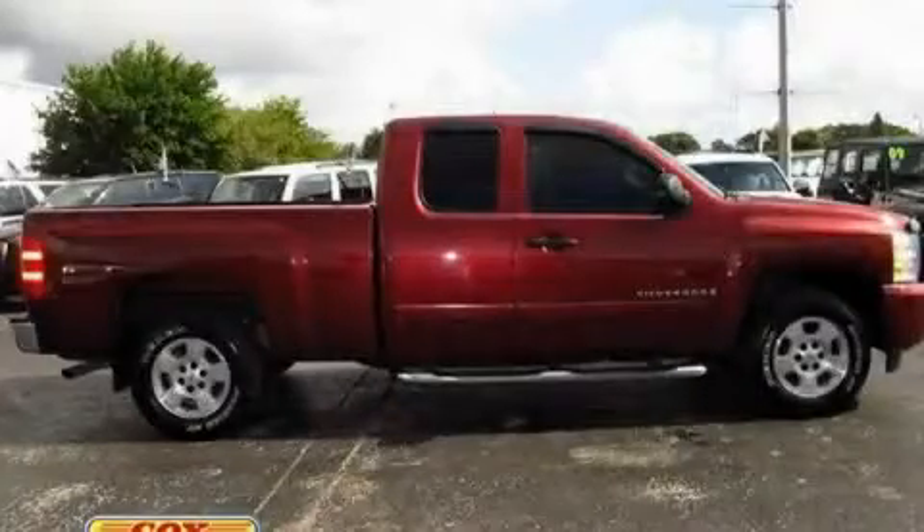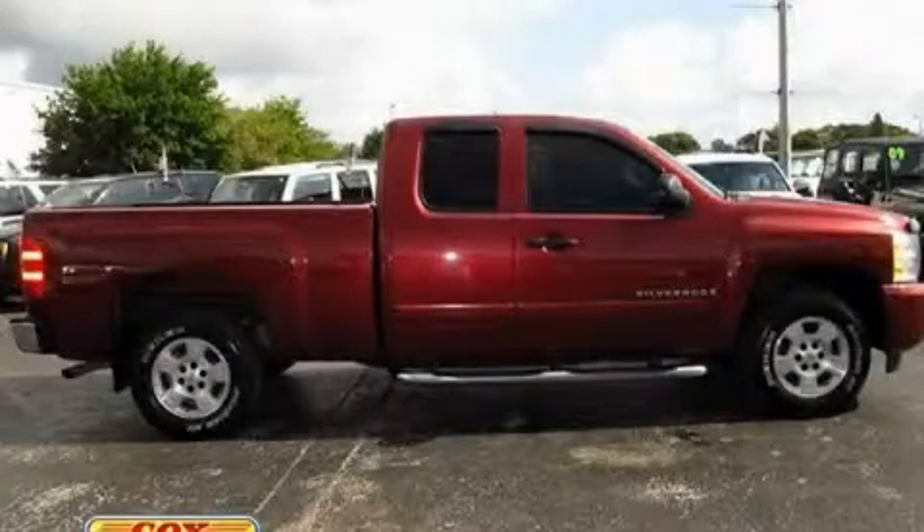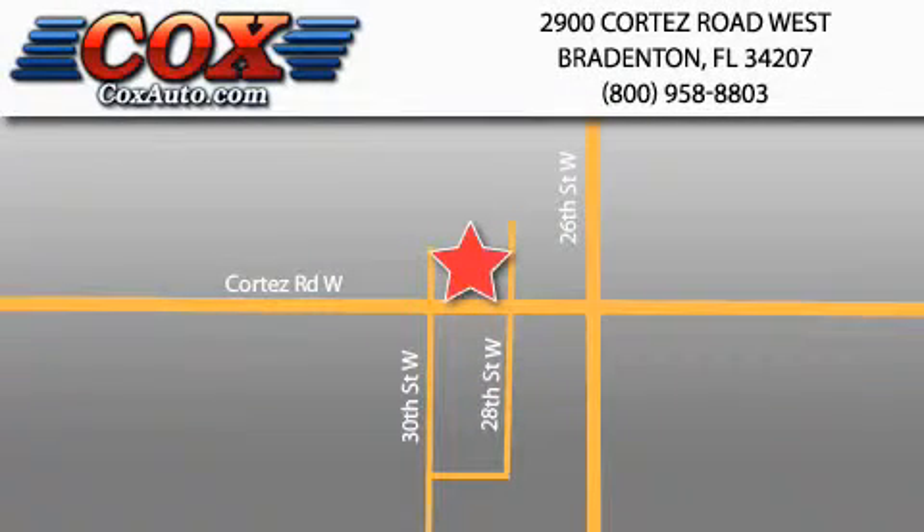This automobile won't last long at this price. Call and arrange a test drive now. Be sure to take advantage of our first-year complimentary basic maintenance on every pre-owned vehicle purchased from Cox Automotive.